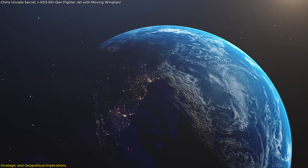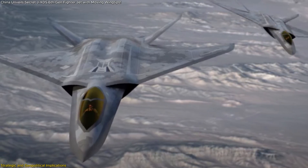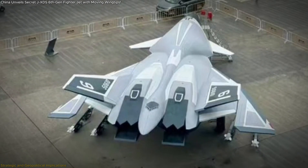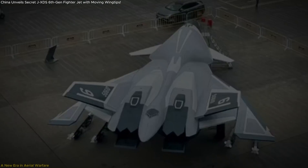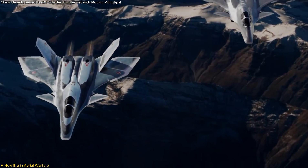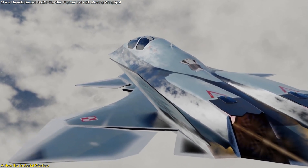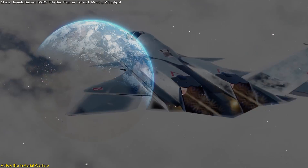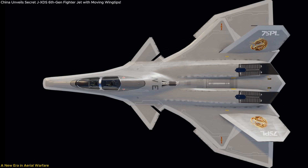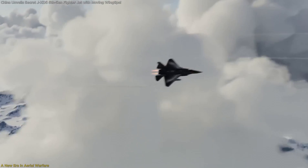One of the biggest unknowns is how Western nations will respond to this development. Will the U.S. and its allies accelerate their own sixth-generation programs? Will there be an increase in military spending and defense cooperation to counter this emerging threat? The JXDS represents a significant leap in military aviation, showcasing China's rapid advancements in aerospace technology. Its unique design features and anticipated combat capabilities highlight a shift towards more advanced and versatile air combat platforms, standing as a testament to the evolving landscape of aerial warfare and the increasing importance of technological innovation in maintaining air superiority.